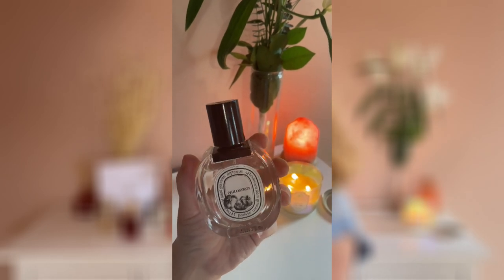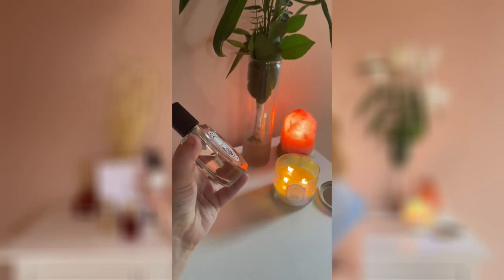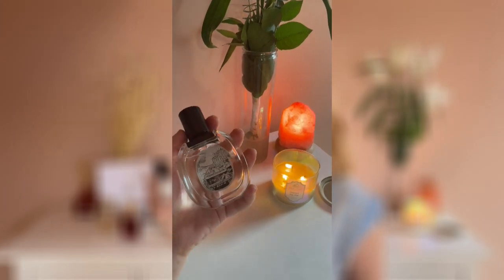Next is Philosykos by Diptyque. I bought this last summer and I love fig notes in a perfume, so this wasn't a question for me when I smelled it. This has fig, some green notes, and also fig milk. This is a fresh scent so I love to wear it in the summer, but it also has some milky notes so it gives a creamy and bougie vibe to the fragrance. Philosykos is my favorite perfume from Diptyque, but I would love to grow my Diptyque collection — I really enjoy Eau Deuil and there are a lot of fragrances I'd love to try.